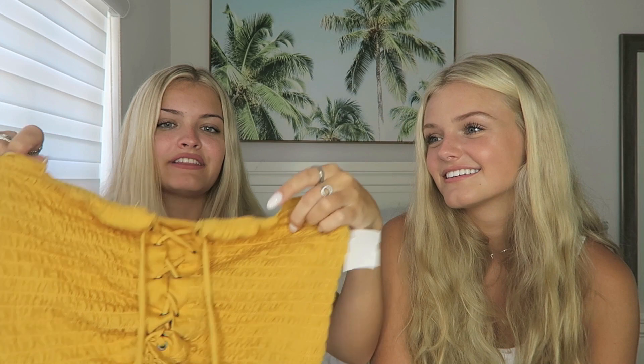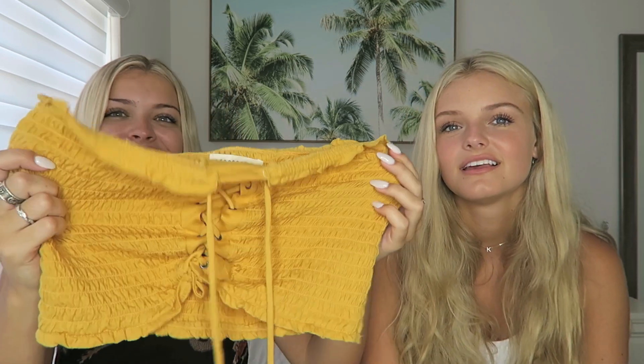I got this tube top and I'm not loving the color, but it is a color I could wear to a tailgate or some kind of school event. I really like how it ties up in the middle — I don't have any tube tops like this. That's really cute. It's kind of a mustard gold, so it's cute to wear to the beach and stuff too.